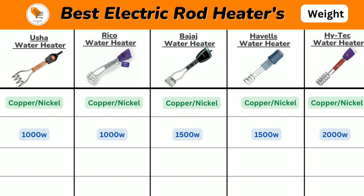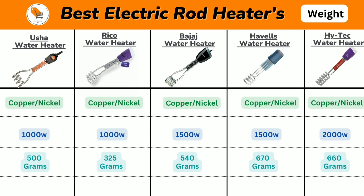Now we will discuss the weight of the water heaters. Vusha comes with approximately 500 grams, Riko heater comes with 325 grams, Bajaj heater comes with 540 grams, Havels comes with 670 grams, and Hitech heater comes with 660 grams.